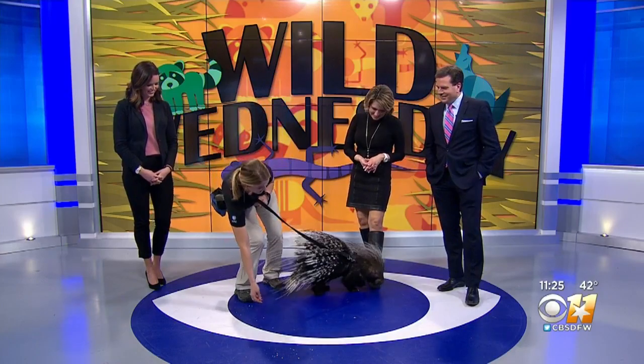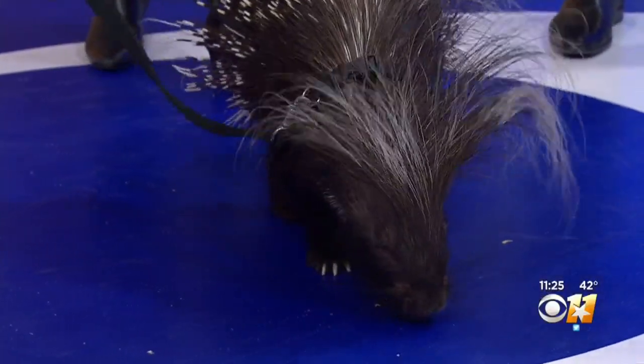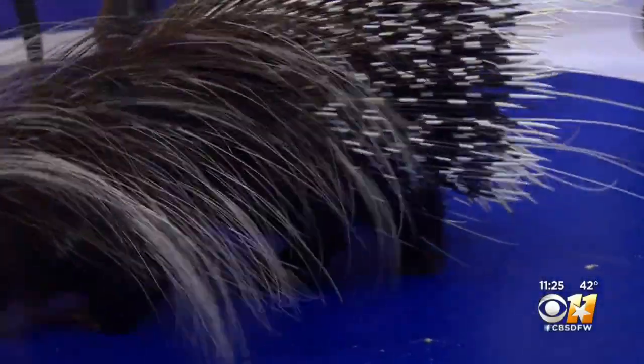This is Chamolsey, and Chamolsey is an African crested porcupine. We just had some guinea pigs on, and you were saying this is kind of kin to that. Yes, he is a rodent — you wouldn't believe it, but his closest relatives are things like rats and mice.